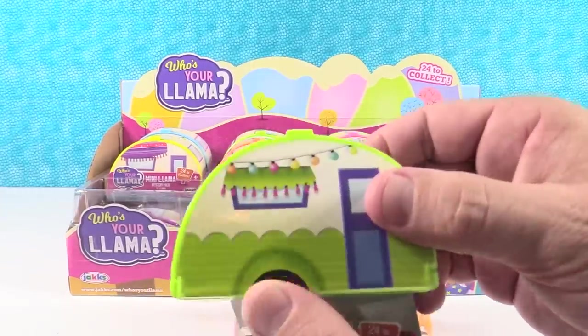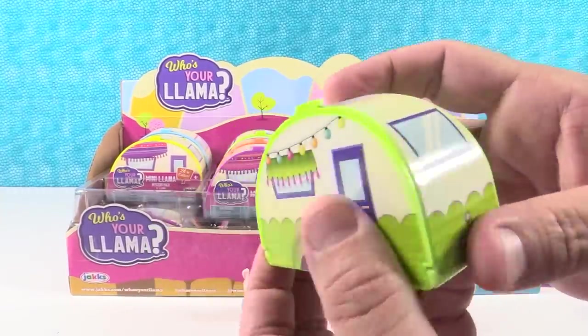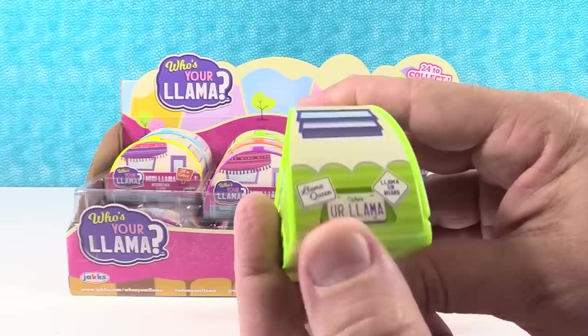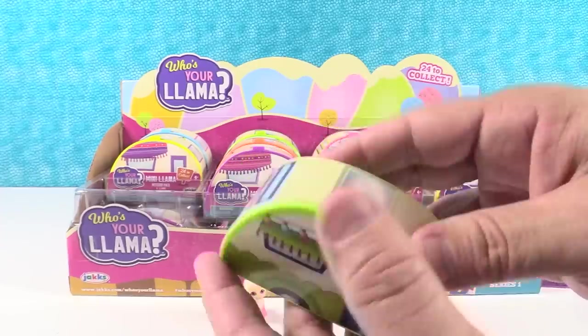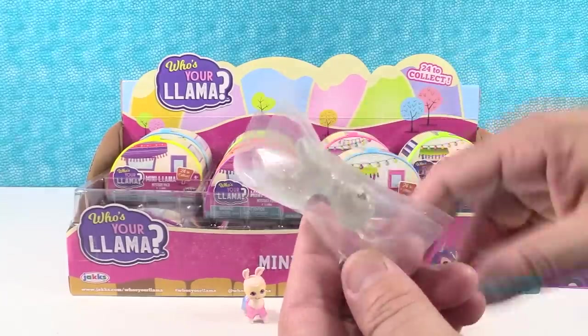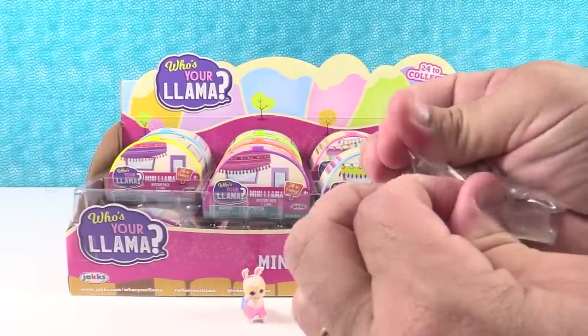This one has little Christmas lights - oh, that's cute. Mine has Christmas lights too. Different license plate - it says 'llama queen' and 'llama on board.' Mine says 'no problema.' Whoa - I got a clear llama!